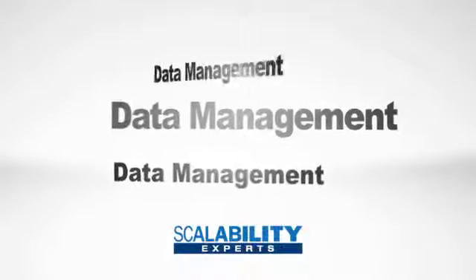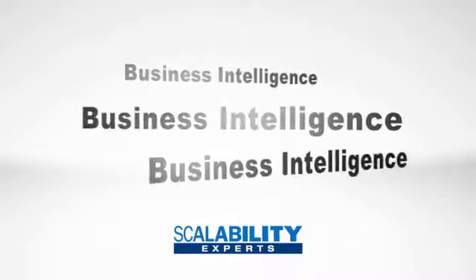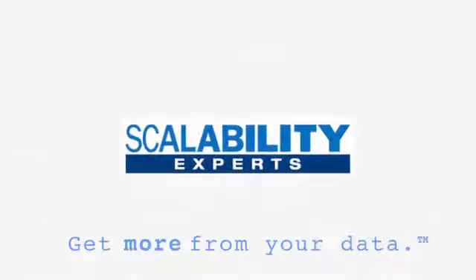We're very excited about being ready to service our customers in the data management space. Please contact us so we can help you get more from your data.